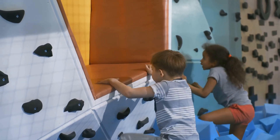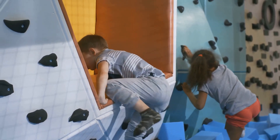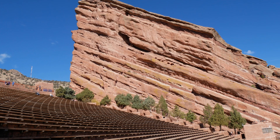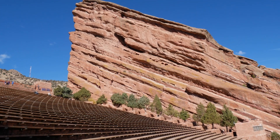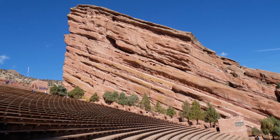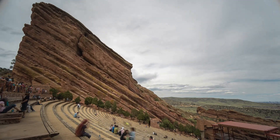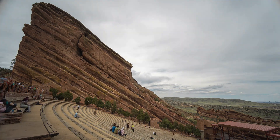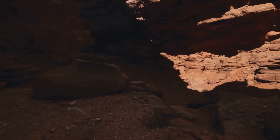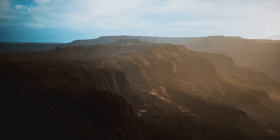Now let's swap the city hustle for nature's hush at the Red Rocks Park and Amphitheater. This natural wonder is more than just a park — it's a geologic marvel. The towering Red Rock formations serve as a stunning backdrop to the amphitheater, a venue that has hosted countless concerts under the stars. The unique acoustics of this open-air venue, coupled with the breathtaking views, make for unforgettable performances. Whether you're a music enthusiast or a nature lover, Red Rocks has something for everyone.